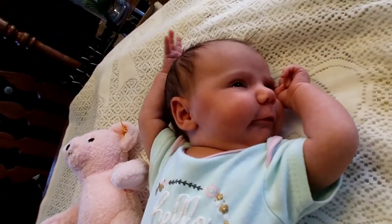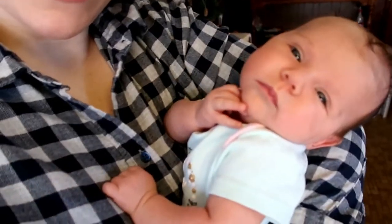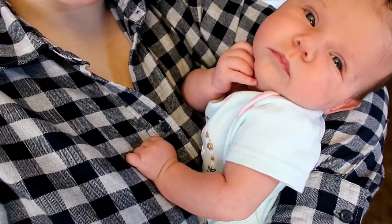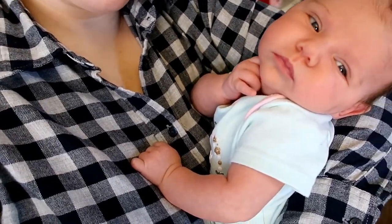Here we go. Hey baby Bobby. You're just scratching your chin thinking of something.